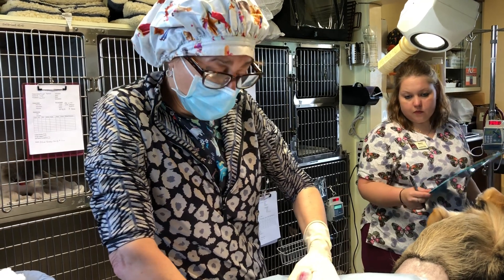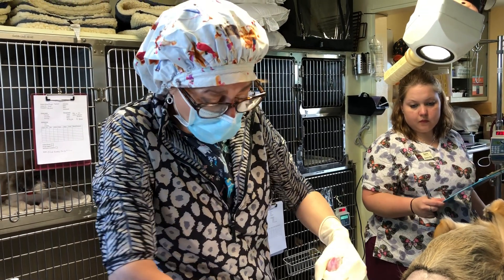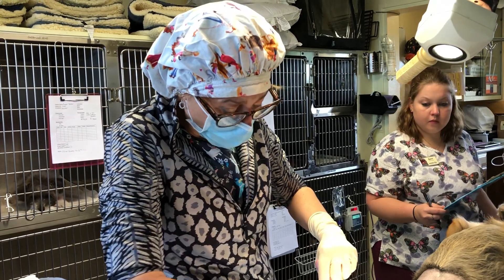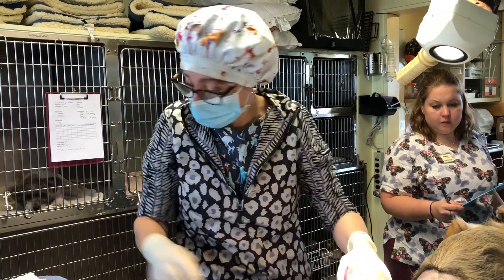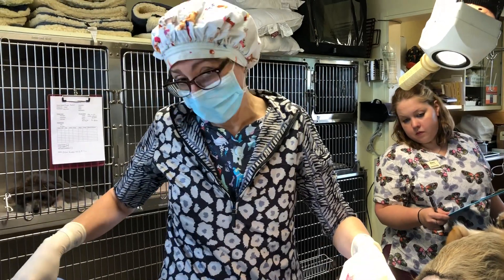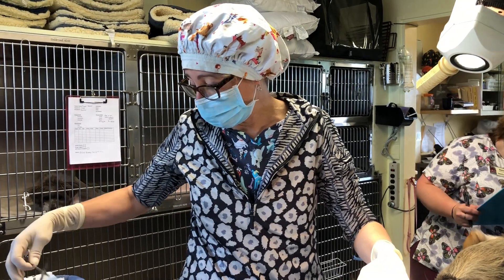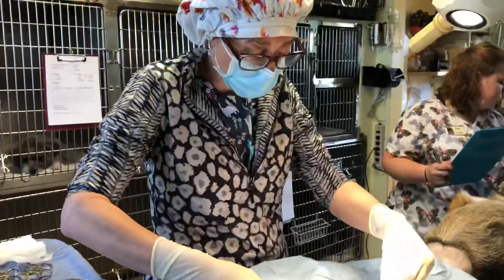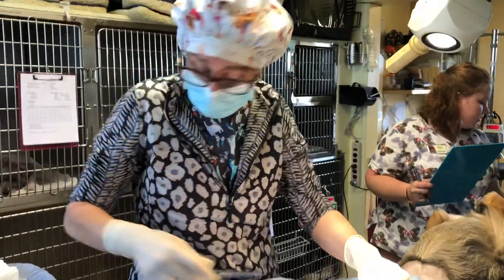Hi everybody, it's Dr. Magnifico from GRSfulVet and Probably.com. This is Cash — Cash is about 10 months old, he's a German Shepherd. He has wonderful parents who got him from the Amish, so he is an Amish puppy, which means you have to be really careful about congenital defects.